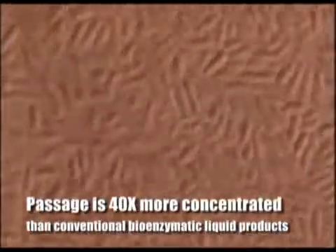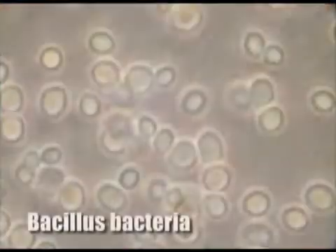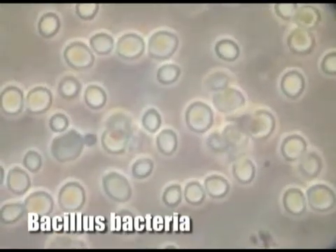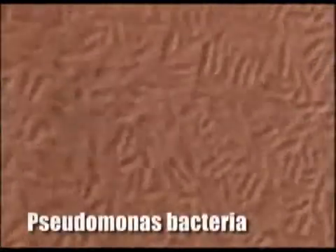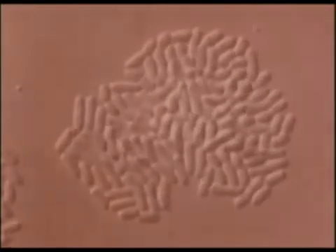It's about 40 times more concentrated than conventional bioenzymatic liquid products. While conventional products contain relatively slow spore-forming bacillus bacteria, Passage contains a patented strain of highly aggressive vegetative pseudomonas bacteria that are alive and active the moment the product is used. No need to wait 24 hours for the product to emerge from spore form — Passage starts working on contact, making it ideal in applications with short retention times.